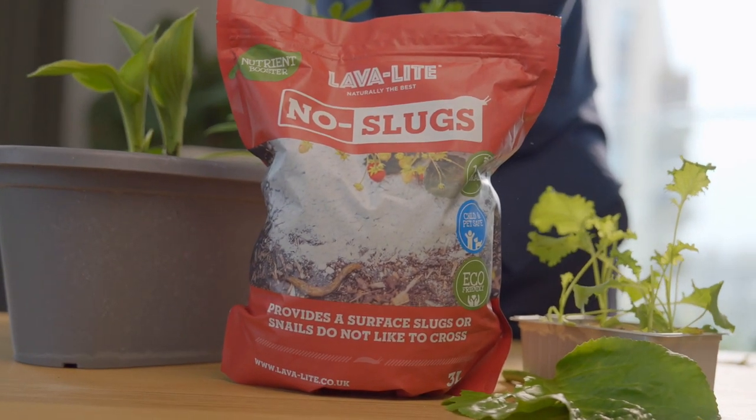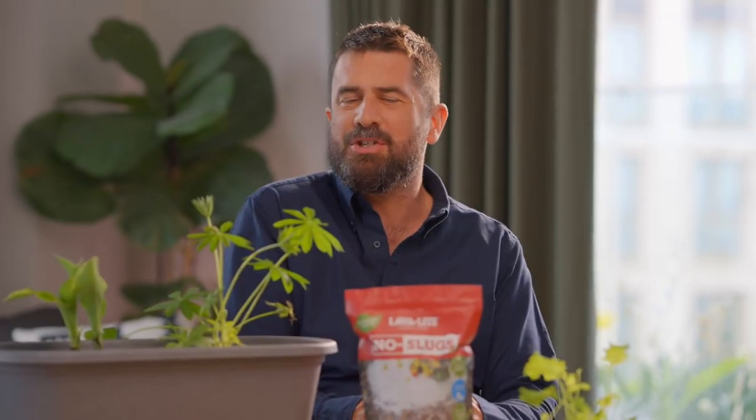Are you tired of slugs and snails ruining your favorite plants? Why not surround your prized plants with a ring of protection? Introducing the groundbreaking No Slugs.